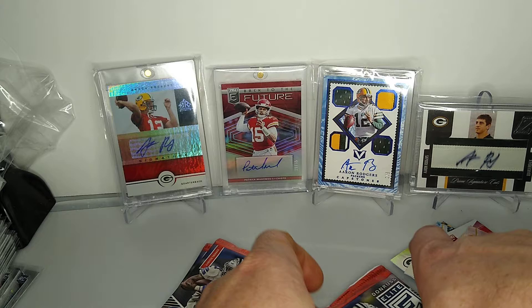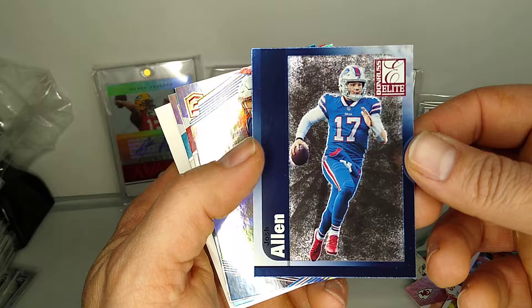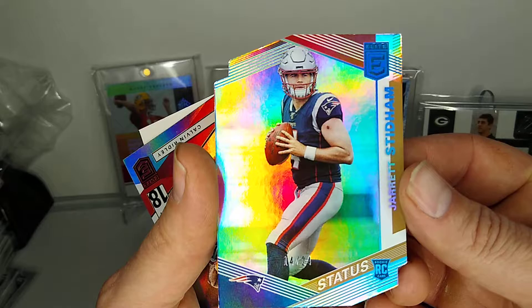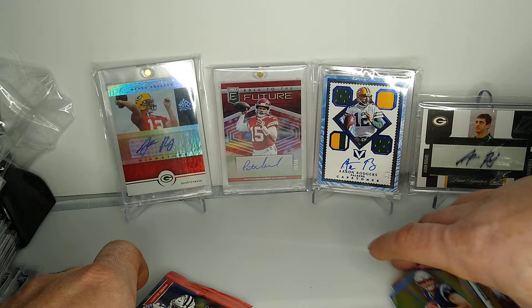Looks like a filler - alright, we got Chris Jones. Pretty cool little Josh Allen throwback, I don't remember what year that was but it's a cool throwback card. 14 out of 24 Elite Status - Jarrett Stidham, pretty cool before Mac Jones obviously. Nice little card there, and then Calvin Ridley and Kenyon Drake. Nice little pack there.